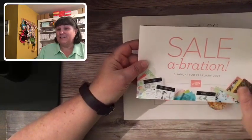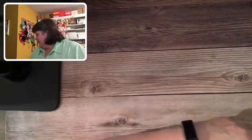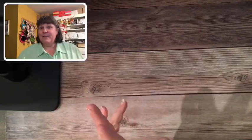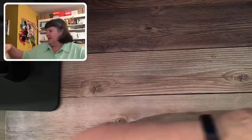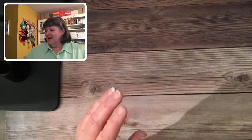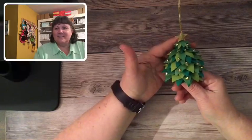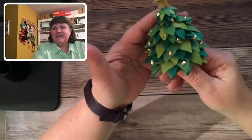This is the next mini catalog and the Celebration catalog — you're going to want to start looking inside because you can order from those starting January 5th. Are you anxious to see what I have in store for you tonight? It took me a while to pull this together because I had to look for beads — it took me a while to hunt them up.